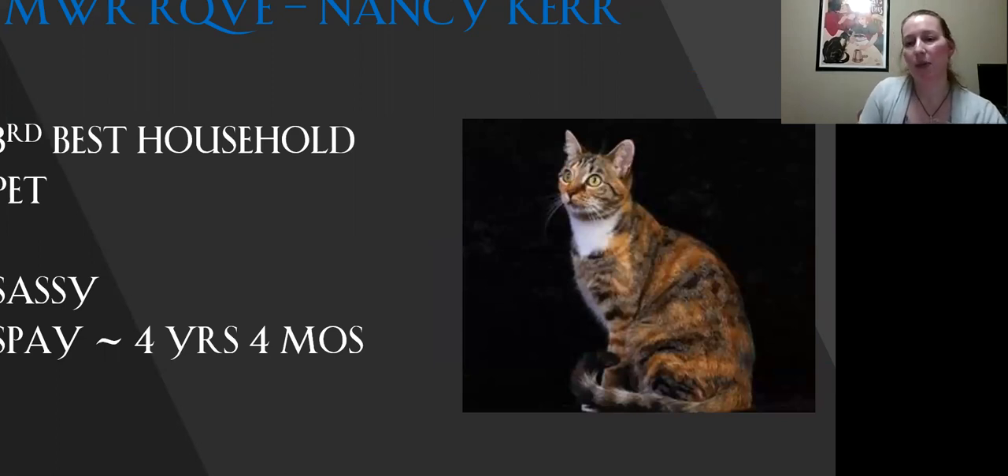This is my third best household pet. I just love the coloring on this girl. It's beautiful how everything is all mingled together with her white bib. Really sweet expression on her. Beautiful body condition today. This is my third best household pet.